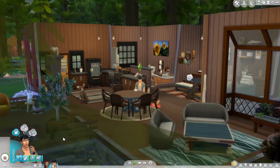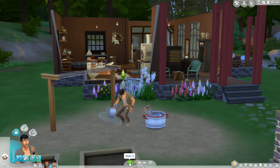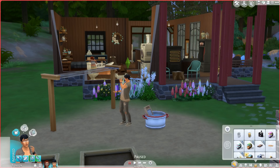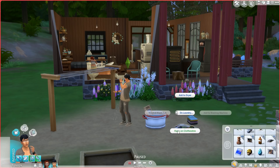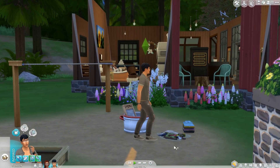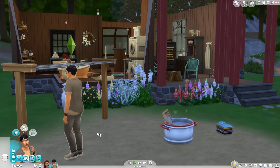Hopefully you enjoyed this really quick and dirty look at the Laundry Day Stuff Pack. If you want to see some of the items being placed in this house, check out the speed build linked in the video description below. If you are new to our channel, please feel free to subscribe because we've got plenty more Sims 4 on the way. Thanks for watching.